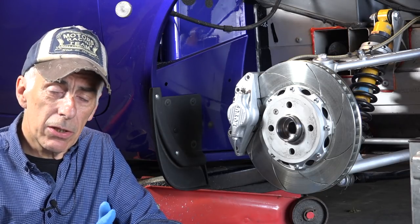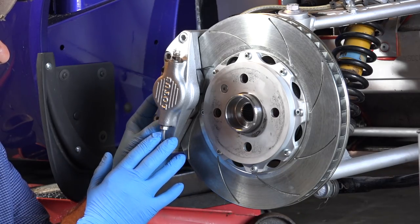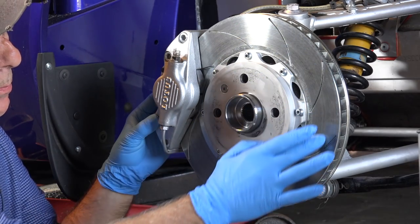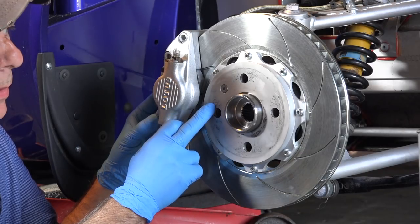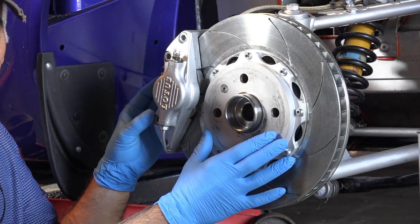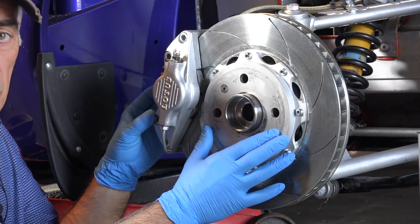Now let's get back to this car. Over here I have the front disc of the Lotus Elise, and this disc is what we call a bell disc — you have the actual brake disc in steel, and then an inner part in aluminum which we call the bell. This is not an original part, but it's been sold on the Lotus websites as a performance disc for the Lotus Elise.